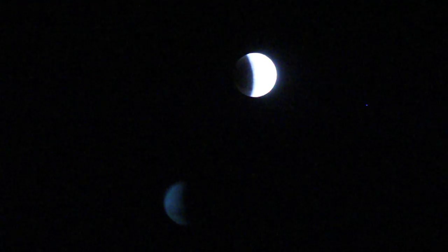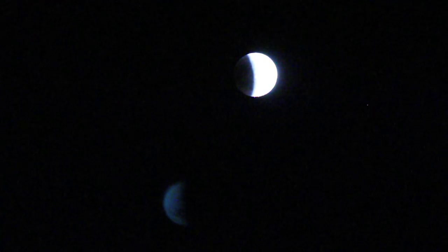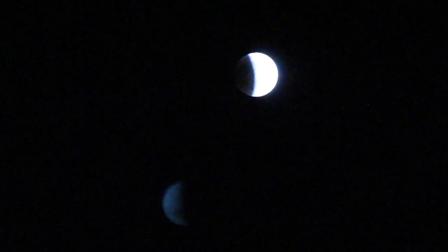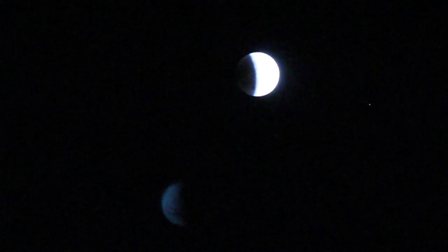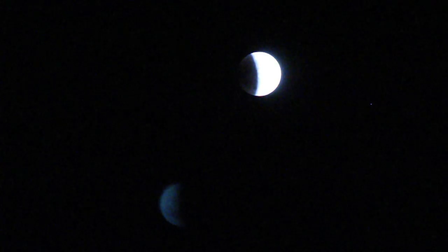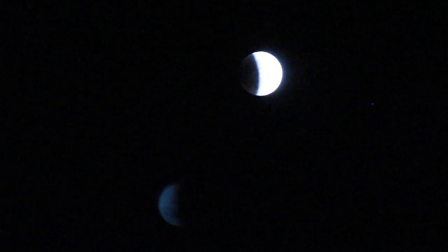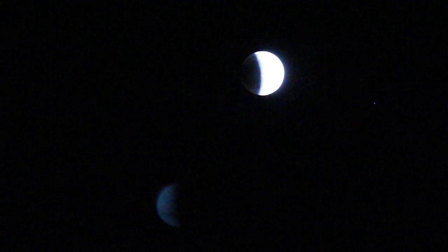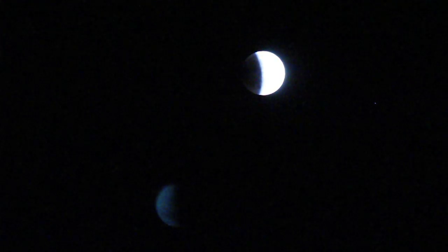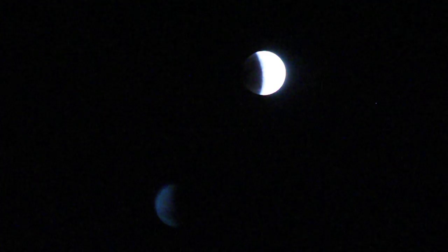We're about a third of the way into the eclipse by now and I've set the camera to take a more sensitive image. You can see the moon there and the earth's shadow is really blocking a lot of it. You can also see the reflection of the moon — it's so bright. And to the right of it you can see that twinkling star — that's Spica. It's really obvious by eye, pretty neat to see it here in the picture too.